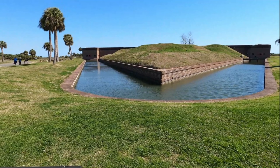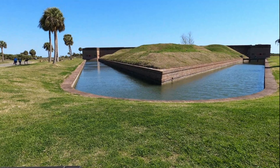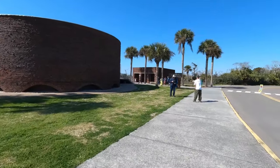Hey guys, welcome to Nichols Retirement Empire. Today we are exploring Fort Pulaski in Savannah, Georgia. It is a federal monument. It's a great place to go visit if you're in the Savannah area. It's more out toward Tybee Island than it is Savannah. So if you want to go there, find it on the map — I encourage it, it's a great trip.